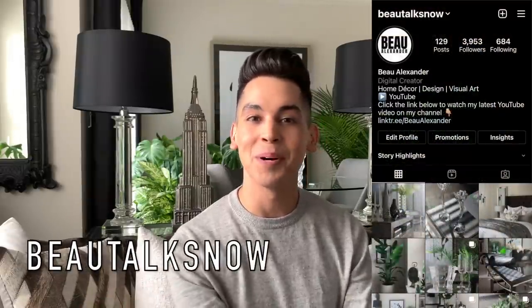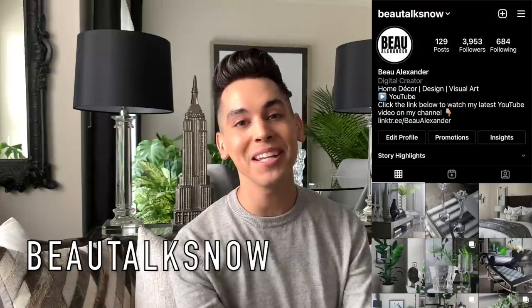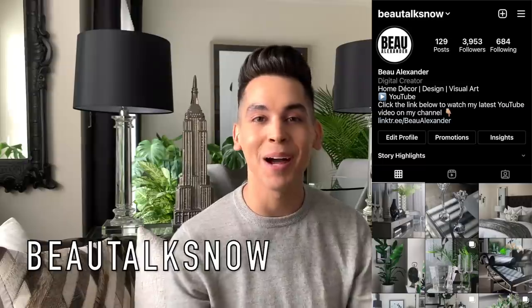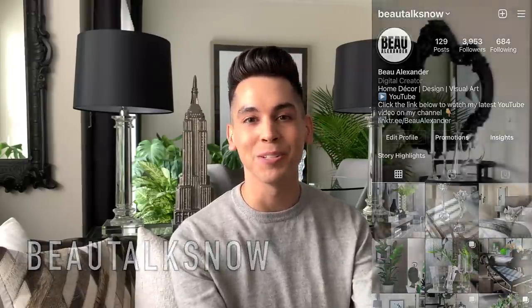Give me a follow over on Instagram at BotoxNow. If you're only tuning into my channel here on YouTube each Saturday, you're missing out on a ton of behind-the-scenes home decorating and styling posts. Now without further ado, let's jump right into it.